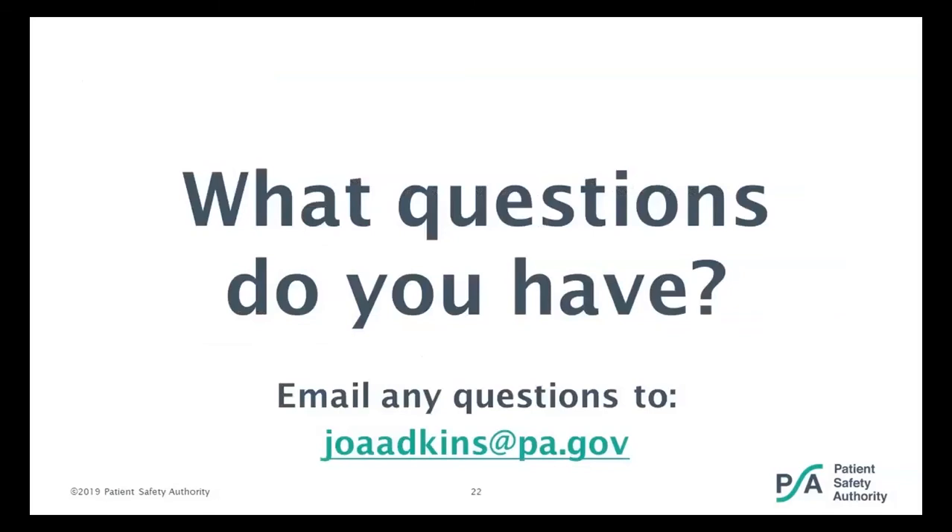What questions do you have? I have listed my email here so you can email me if you think of something later. I'm going to turn this back over to Terri Lee.